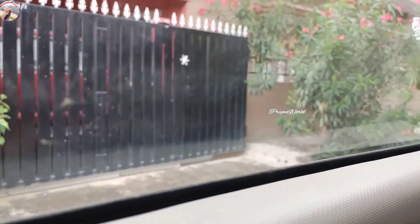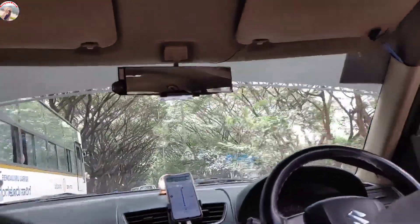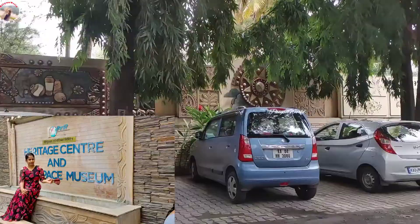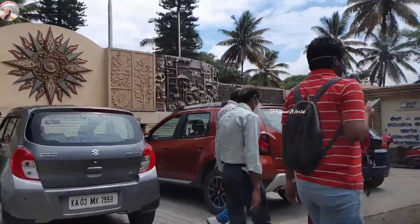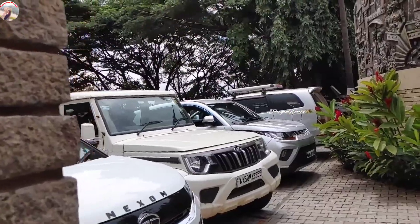Hi, hello friends! Welcome back to our channel. Hope you all are doing good, keeping safe and healthy. Today we have come out for a short city tour and the first stop is the Hindustan Aeronautics Limited Heritage Center and Aerospace Museum. It's the first of its kind in India, established in the year 2001. If you're coming to Bangalore, it is one of the places you must visit.